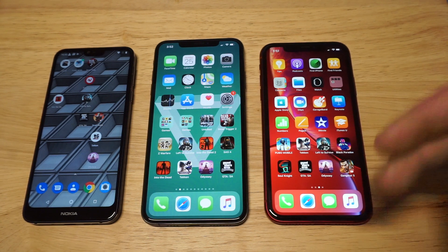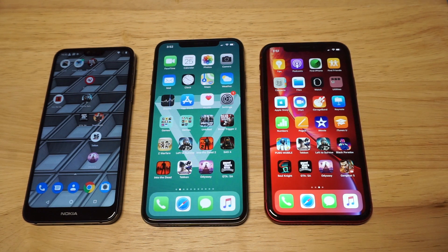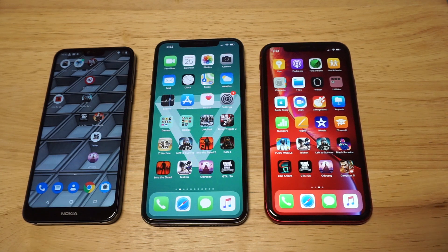Let me know your thoughts — comment below which phone you prefer out of the three. Hit that like and share. Thanks for watching, guys, and we will see y'all later.